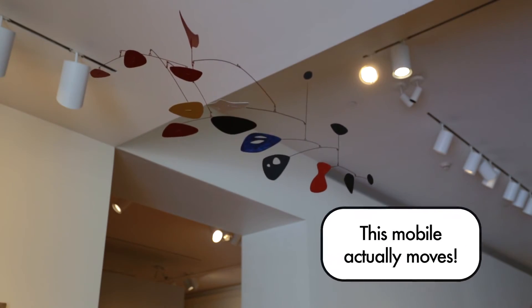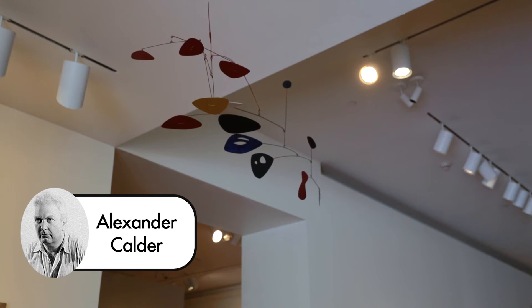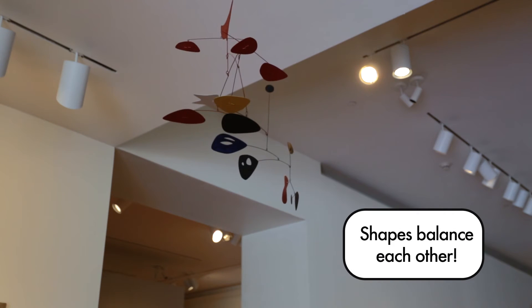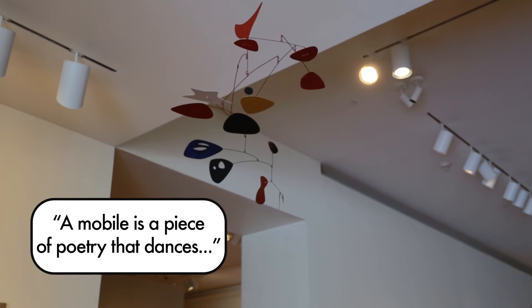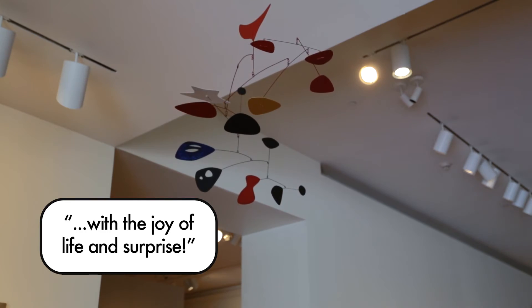Whoosh! This mobile was meant to move. It was made by the artist Alexander Calder. See how the shapes balance each other on thin wires? Air moves the sculpture and changes the way it looks. Calder once said, "When everything goes right, a mobile is a piece of poetry that dances with the joy of life and surprise."